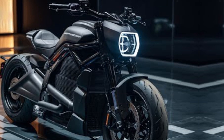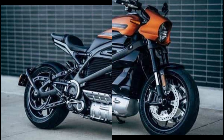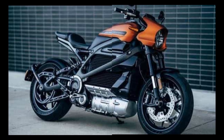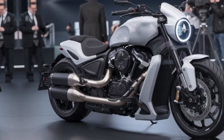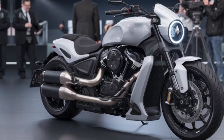Lightning has also made strides in sustainability. The LS218 2025 is manufactured using eco-friendly materials and processes, aligning with the growing demand for environmentally conscious transportation. It represents a significant step forward in proving that electric motorcycles can deliver unmatched performance without compromising sustainability.